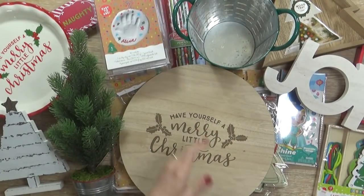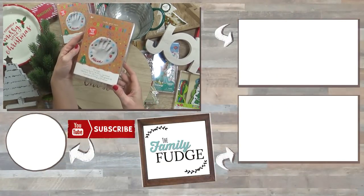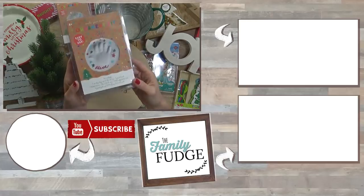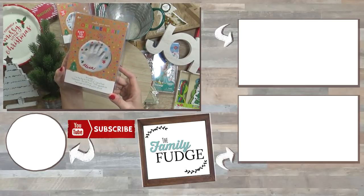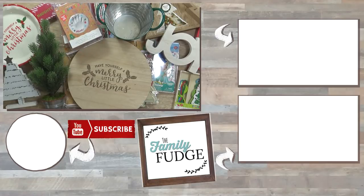Let me know in the comments what was your favorite item from my haul today. My favorite is probably the ornament kit because I can imagine having these for years to come when the kids are all grown up — it'll be so precious. Don't forget to subscribe because next time I'm headed back to the Dollar Tree, which just put out a whole lot of new Christmas decorations. Stay tuned, thanks for watching, and I'll see you next time!